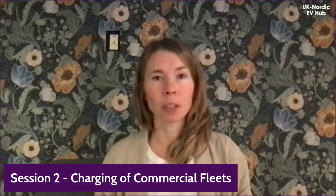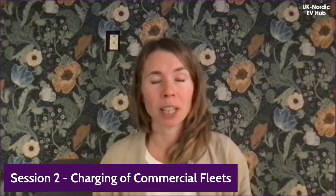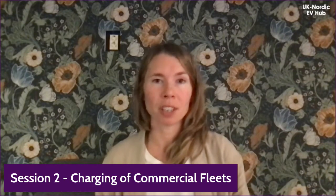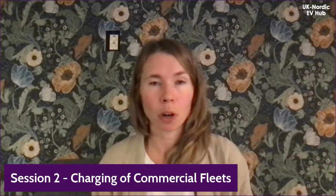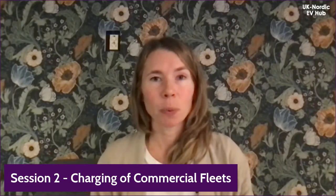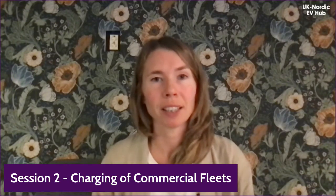Welcome back from a short break to the next focused session on charging of commercial fleets. In recent years we've seen quick development when it comes to electric light and heavy-duty trucks, making it increasingly possible to electrify commercial fleets. Questions arise about what type of charging infrastructure trucks need and what strategies exist for optimized charging with regards to time, cost, and convenience. We'll now hear three perspectives, starting with Lars Holmefjord, CEO of Flexibility from Norway, who will talk about their AI-based solution to maximize efficiency and minimize costs.